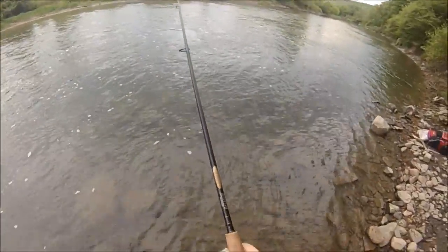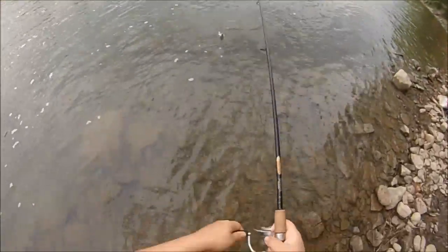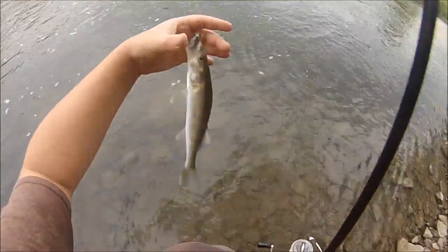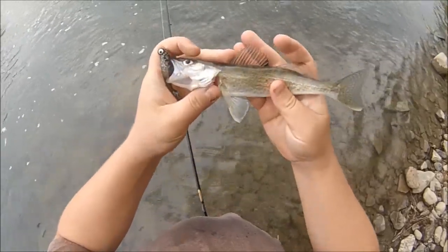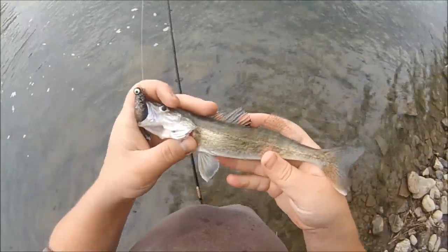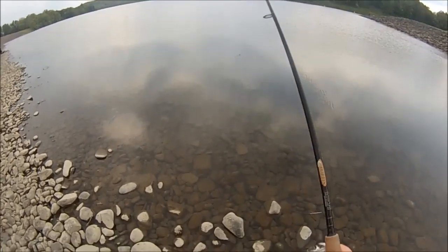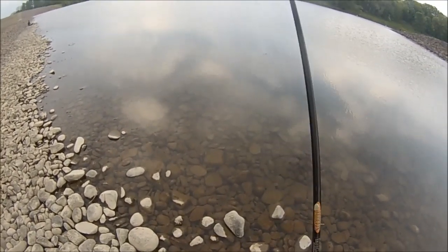I'll just crank this guy in — he's probably a small rock bass, they kind of give up. No, it's a tiny walleye. Look at that — that is one of the smallest walleye I've ever caught. That's amazing. Moving spots now.